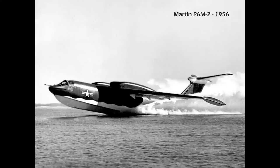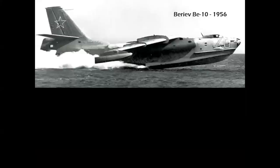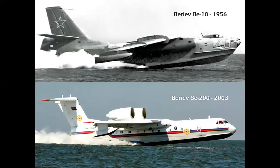Although the Seamaster was canceled, an airplane from the Soviet Union — the Beriev BE-10 — flew that same year and carried out those missions for many years after. The BE-200 was a modern development of an earlier, larger design, first flying in 2003, serving today as a water bomber and commercial transport carrying up to 72 passengers, with a top speed of 570 miles per hour.